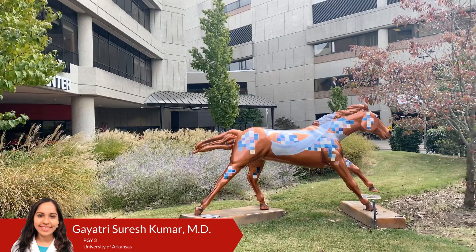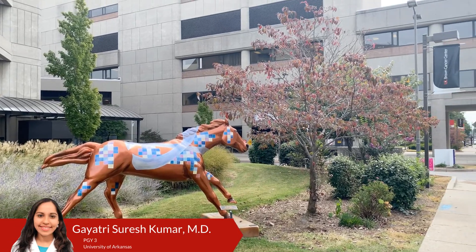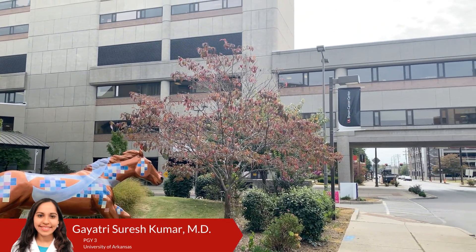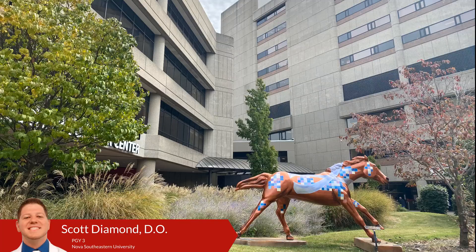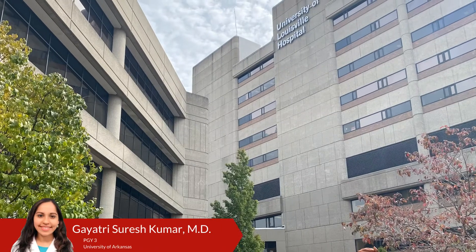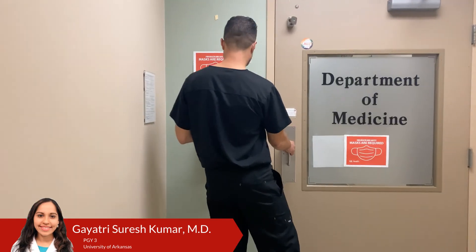Hi everyone. My name is Gayathri Suresh Kumar. I'm a PGY3 resident at the University of Louisville Internal Medicine Program. I'm from Fayetteville, Arkansas, and I went to UAMS in Little Rock, Arkansas for medical school. Hi, my name is Scott Diamond. I'm originally from Cleveland, Ohio, and I went to medical school at Nova Southeastern University in Florida. We didn't want the COVID-19 pandemic to stop us from taking you on a virtual tour of the UofL Internal Medicine Residency Program.